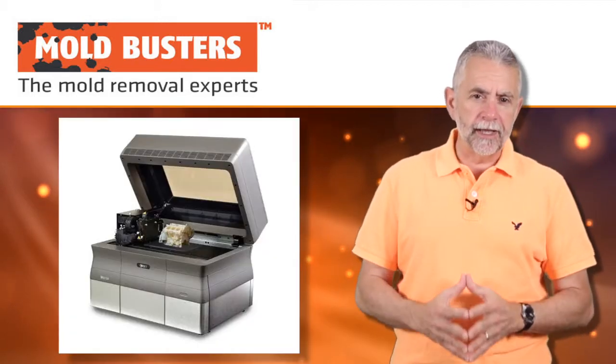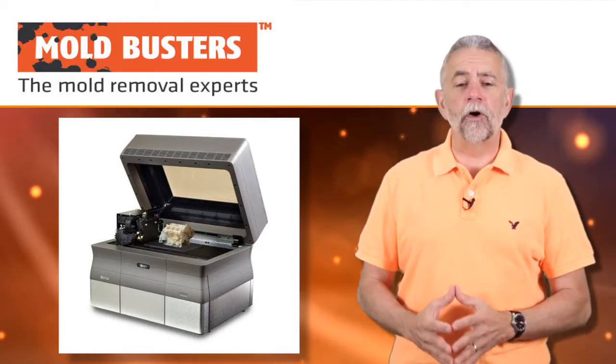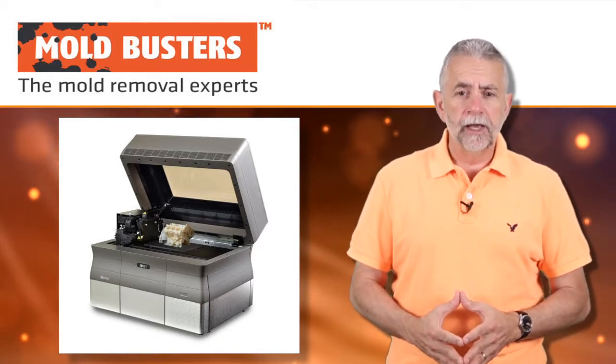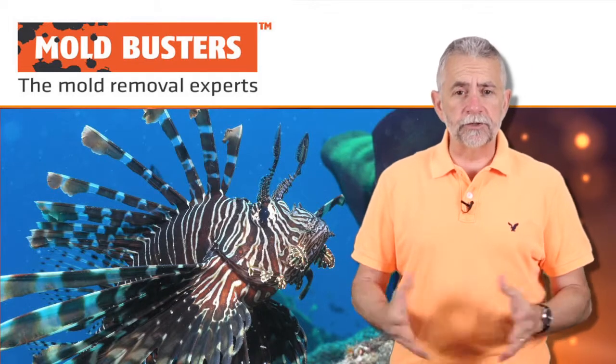Moldbusters uses cutting-edge technologies such as 3D printing to stay ahead of all of the other competitors. Now Moldbusters, being a company that is intimately involved with the environment, is concerned not just about mold in the environment, but other dangers as well, such as the overpopulation of lionfish in the Caribbean.